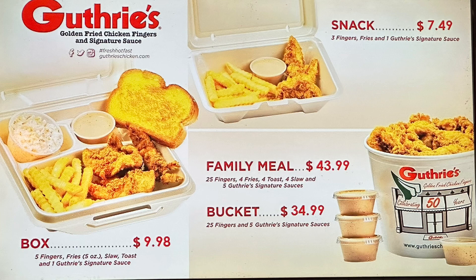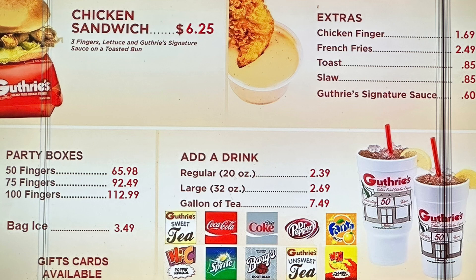A bucket with 25 fingers is $34.99. They also have a chicken sandwich where they put three fingers on it for $6.25. There are extras and party boxes. They also sell bags of ice here — I don't think I've ever seen that. They serve Coke products: small $2.39, large $2.69, and a gallon of their famous tea for $7.49.